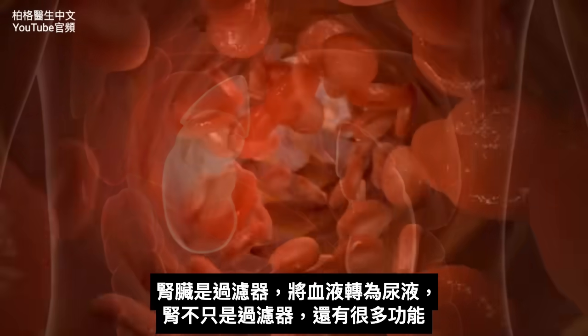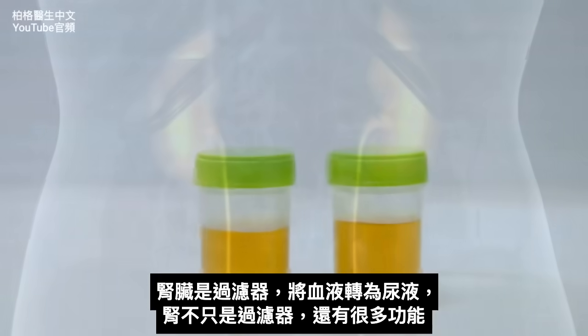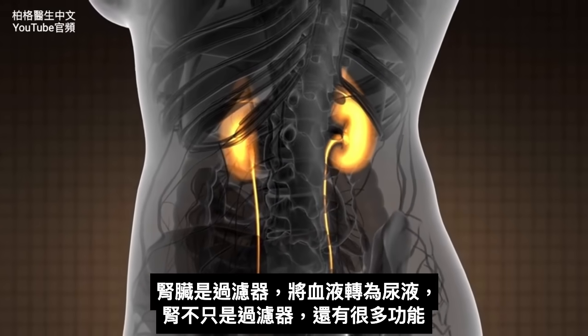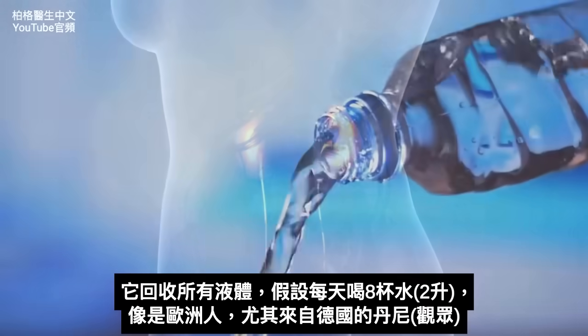The kidney is a filter and it converts blood into urine. It's a fascinating piece of your body because it's not just a little passive filter — it does a lot. It recycles all your fluids.